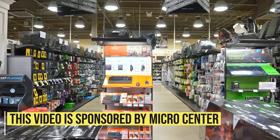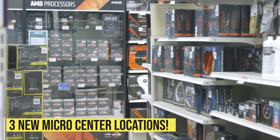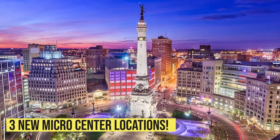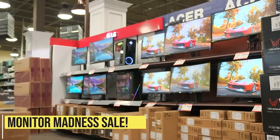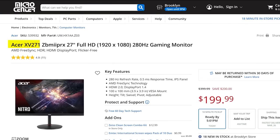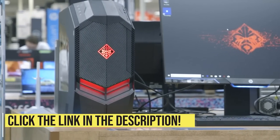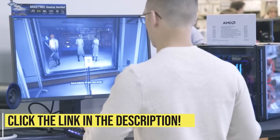This video is sponsored by Micro Center, my favorite tech place on earth. Micro Center with 25 locations across the US is opening three new stores, starting with Indianapolis this summer. Take advantage of the Monitor Madness sale with a 240Hz 1440p gaming monitor for only $299, or a 27-inch 1080p 280Hz monitor for just $199. Or check out the Ryzen 7900X combo deal with high-end motherboard and 32 gigs of DDR5 for $599. Click the link in the video description for store locations and deals.